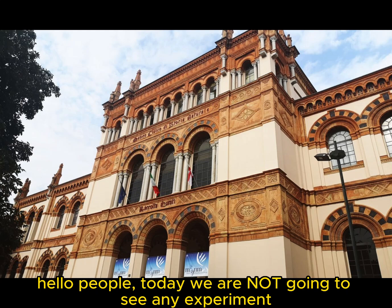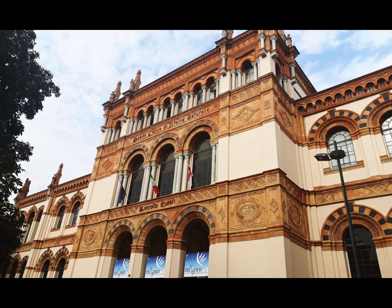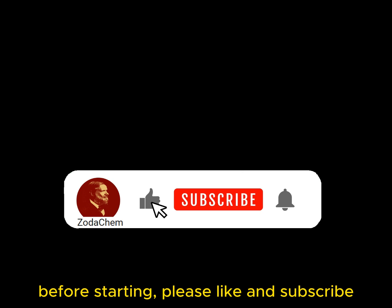Hello people, today we are not going to see any experiment. Before starting, please like and subscribe.